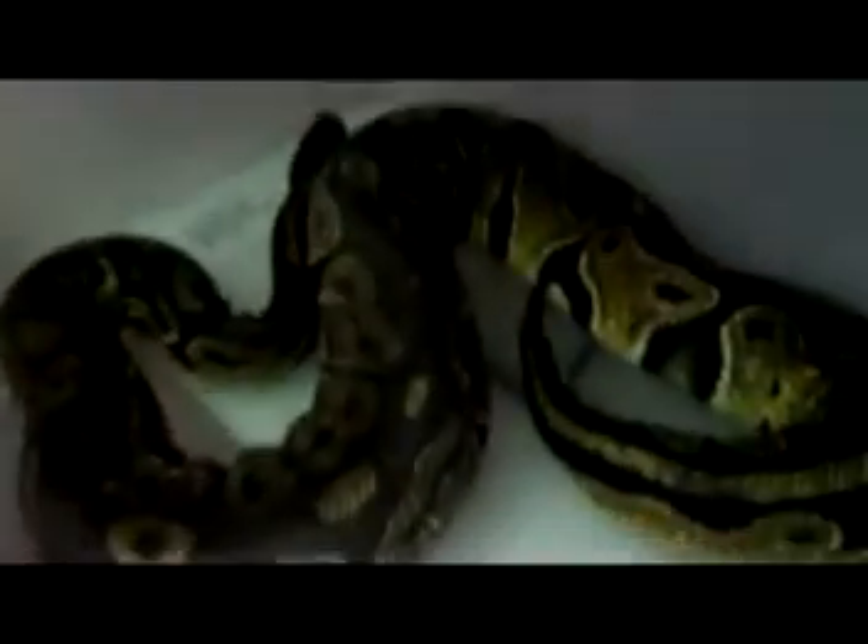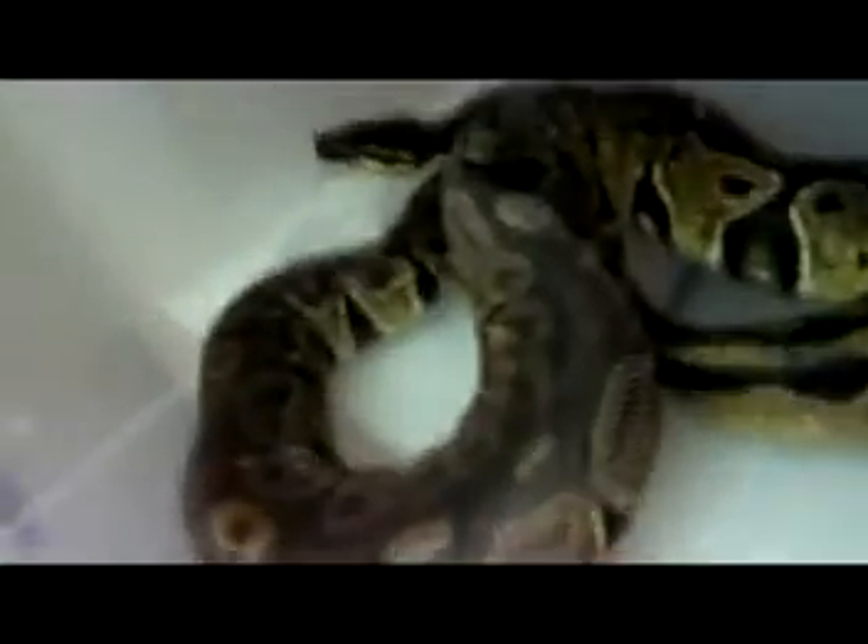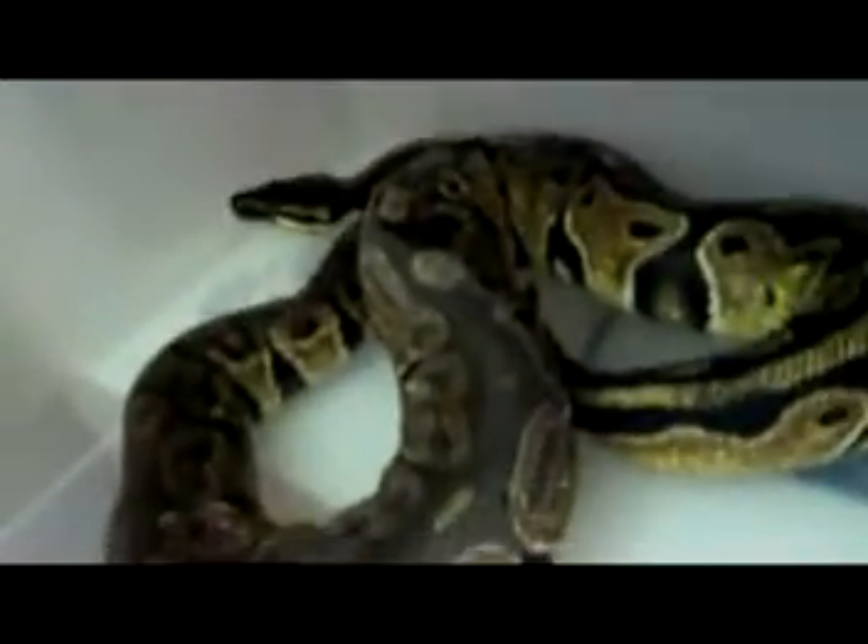Okay guys, here's Slither, the ball python normal. This is the oldest one I've got. His head's up here somewhere — there he is. He's shedding, so he's probably not going to be in the best of moods. I'm just going to leave him alone. He's not the best to hold when he's shedding, so I'll just leave him be.